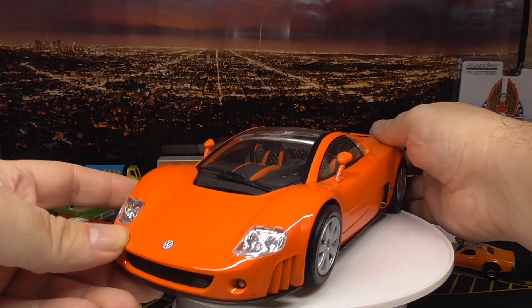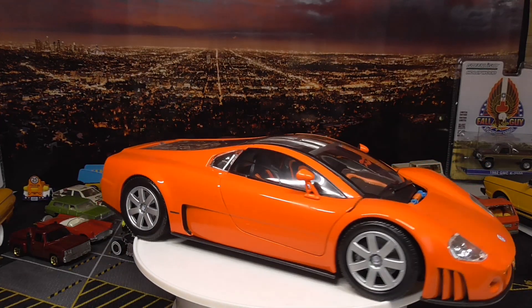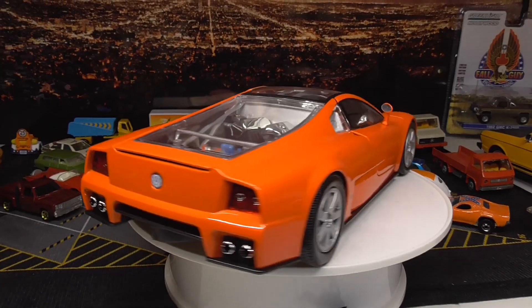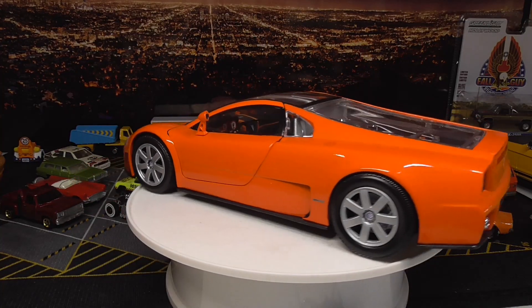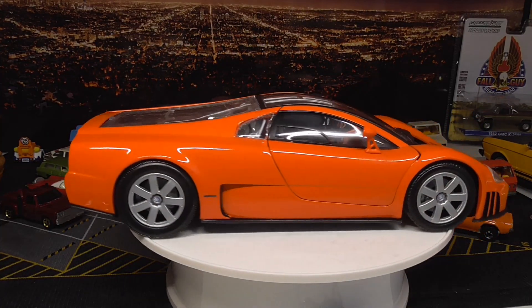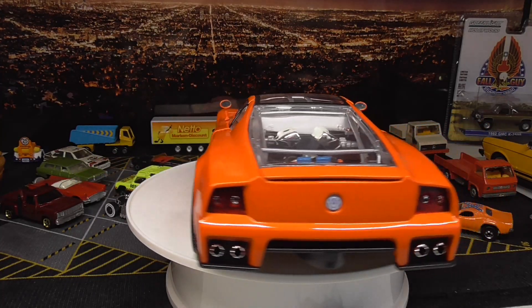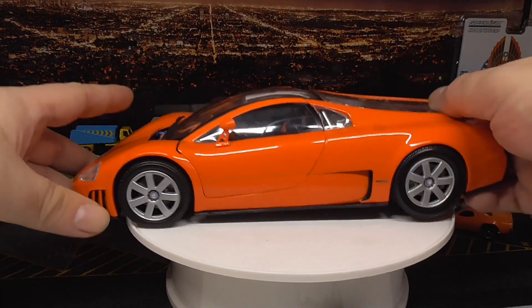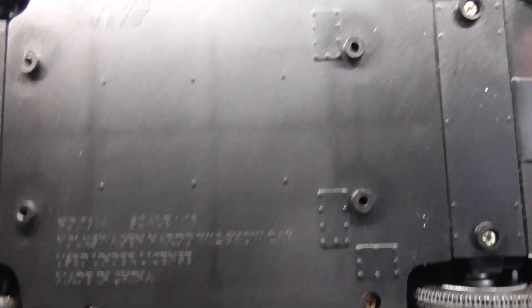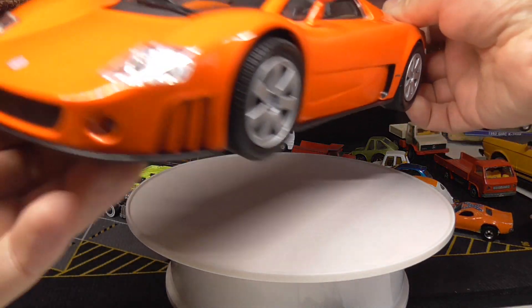Here is a wonderful model — it's already an older one, but I got it sometime around 2020. This is a Volkswagen Nardo W12, also really a wonderful car and the model is also great. It is made by Motormax. Back then Motormax still made great models like this one here — nowadays they are producing low budget model cars.